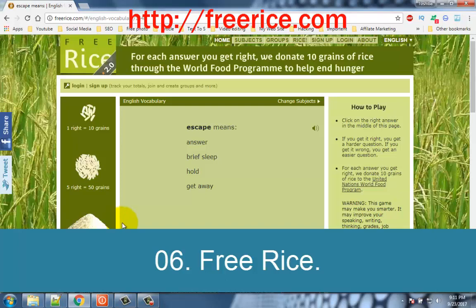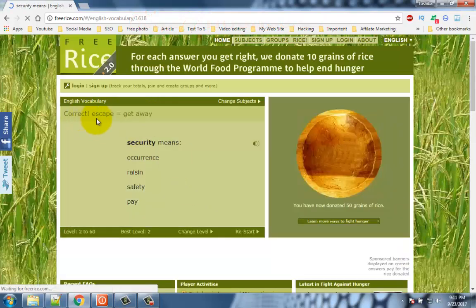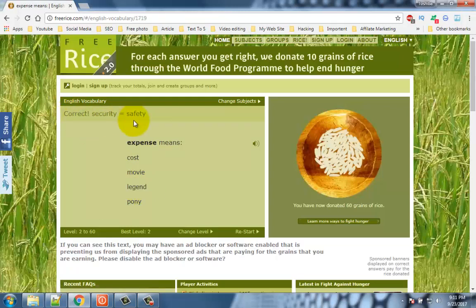Number 6: Free Rice. Free Rice is a website which combines pastime with charity. The more time you spend on it, the more you donate to charity. Every correct answer you give is converted into 10 grains of rice which are then donated to charity.